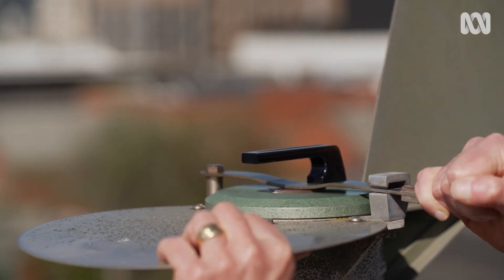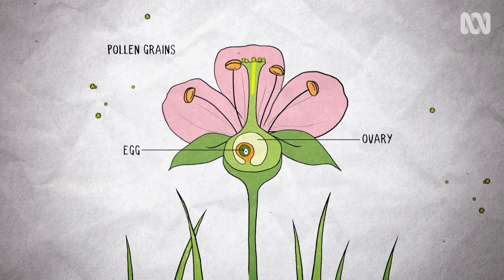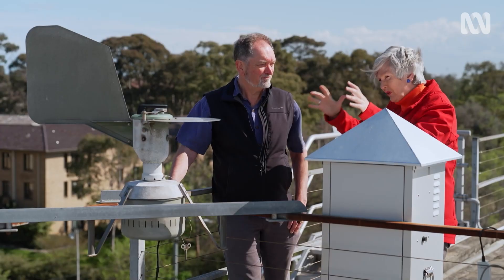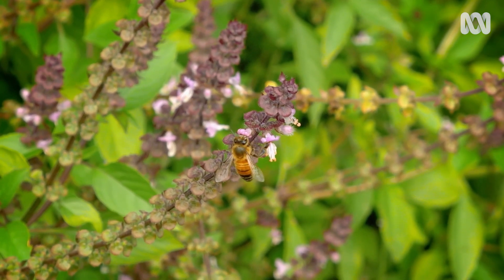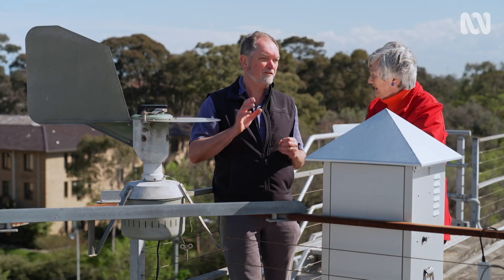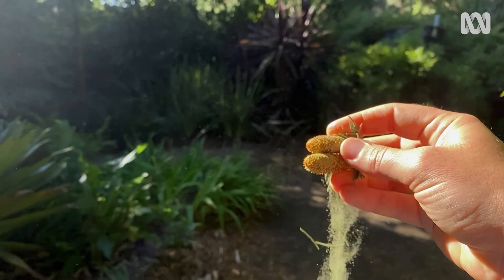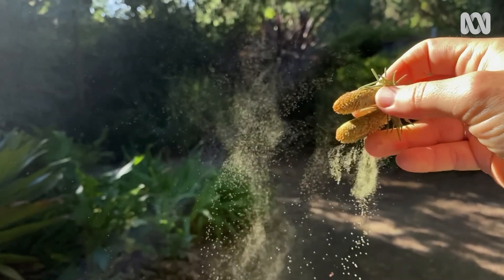Now, what is pollen? The closest analogy that we have in the human body is sperm. For a plant, they produce both pollen and eggs, and the magic of producing a seed happens when that pollen reaches the egg cell and fertilisation occurs. There are two ways plants get pollen to the female reproductive tract — using birds and animals, which rarely gets into the air, and using wind. Wind-pollinated plants produce huge amounts of pollen because the chances of any one grain reaching a flower are minuscule.